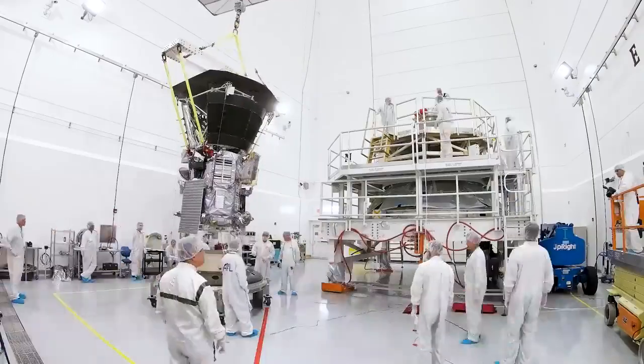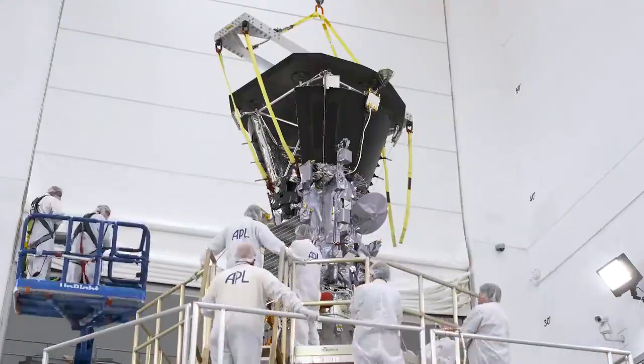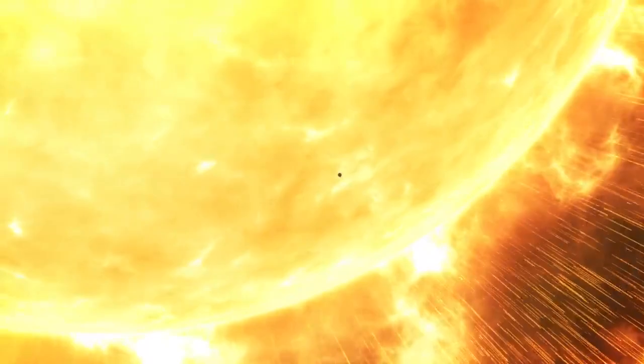Parker Solar Probe is touching the sun. This is Noor Rawafi, the project scientist of the mission. He has been waiting for this moment since the beginning of his career. This is a dream come true. One of the major goals for the Parker Solar Probe mission is to fly through the solar corona, and we are doing that now.